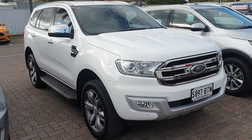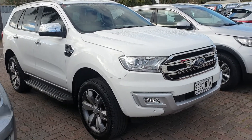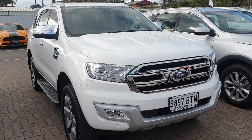G'day Steve and Tamara, Grant here from Wayne Phyllis down in Christie's. Just got off the phone to you regarding the Ford Everest Titanium that I ran past on the phone to you. So it has been raining down here, so please excuse the car, it's got a bit of water on it.